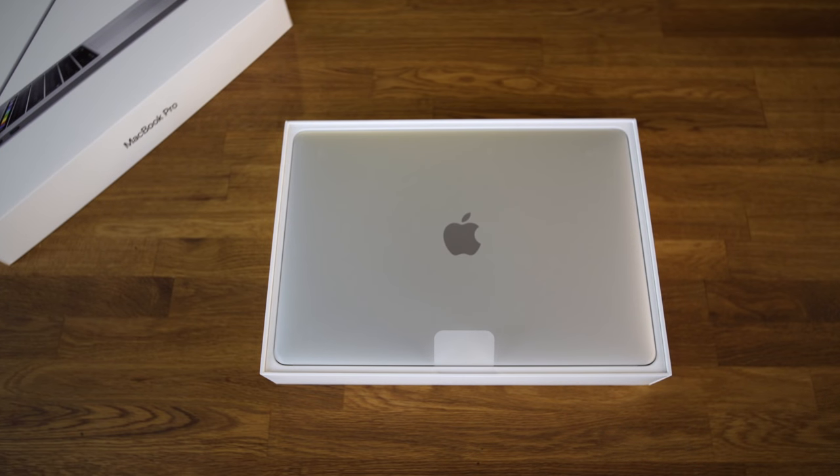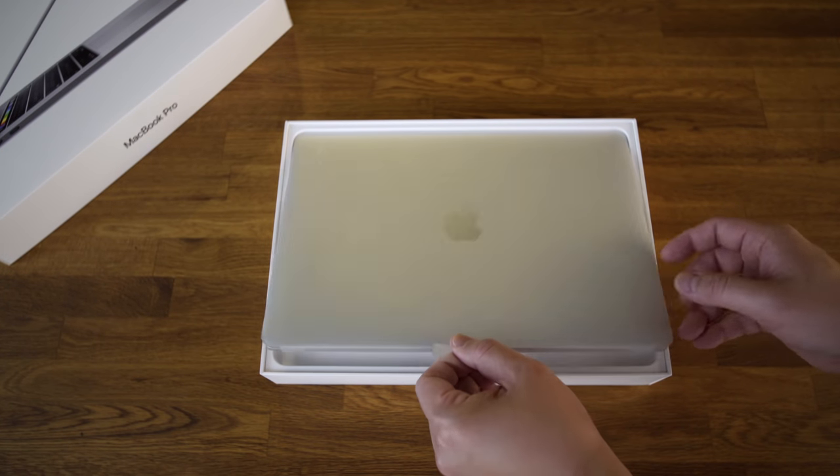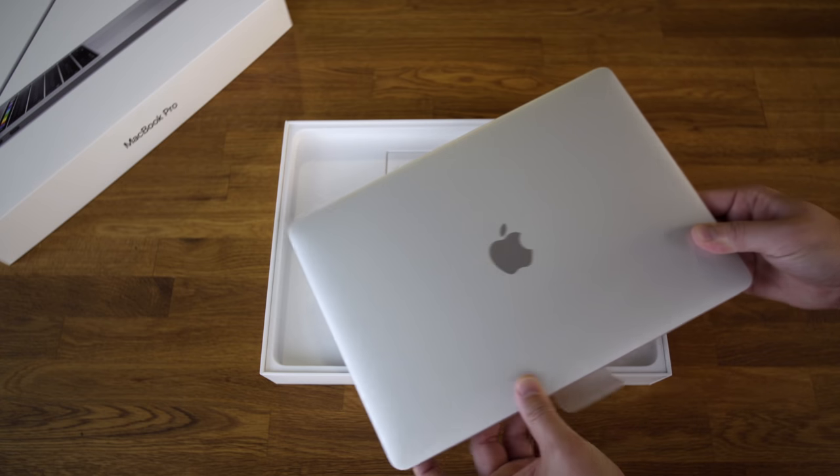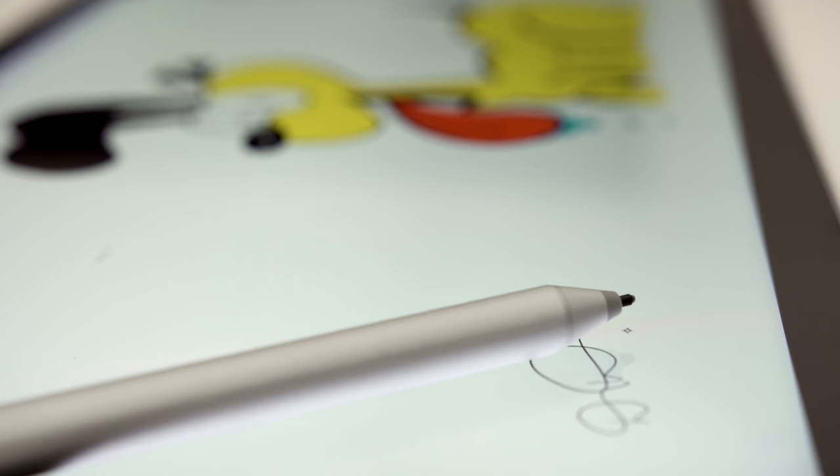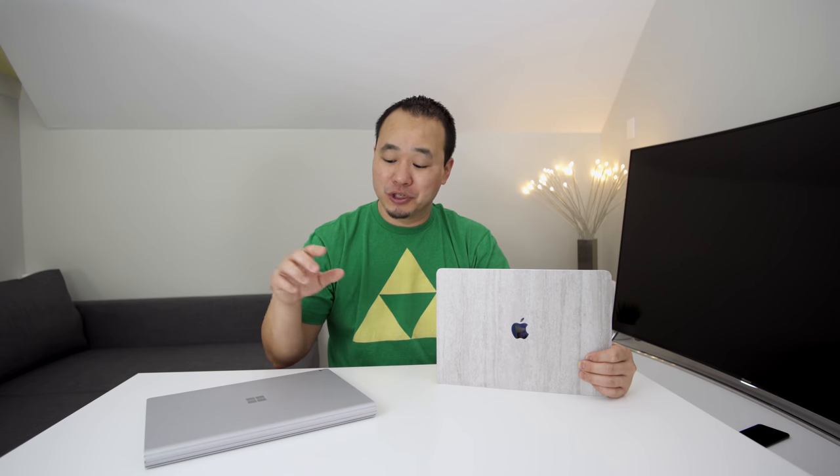Both are premium when it comes to the unboxing experience and basic stuff like chargers are included, but the Surface Book does come with the pen, which is nice — so if you're a graphic artist this would probably be the choice for you. This 13-inch MacBook Pro is closer in size to the Surface Book, but there's no dedicated graphics option for the 13-inch, which is crap, so I had to use the 15-inch to make the comparison make sense.